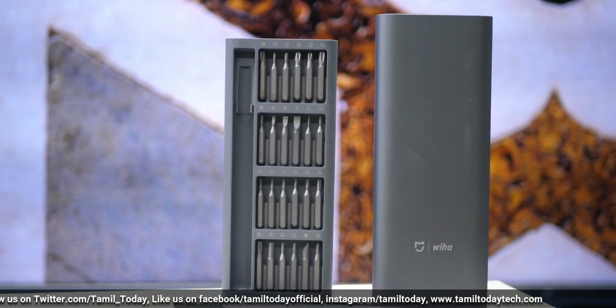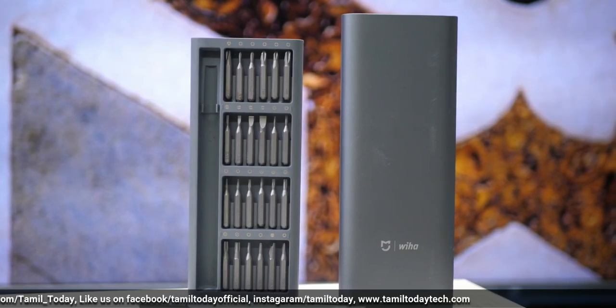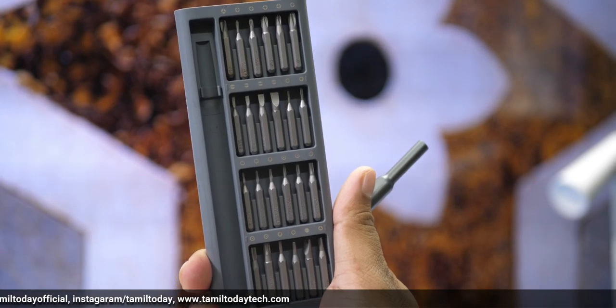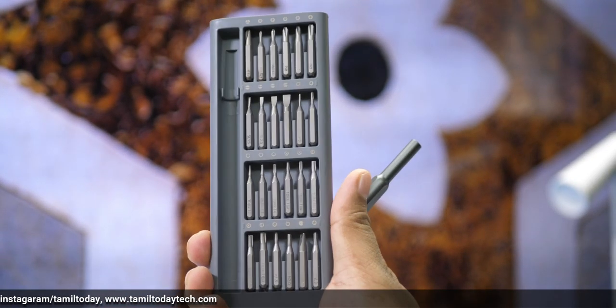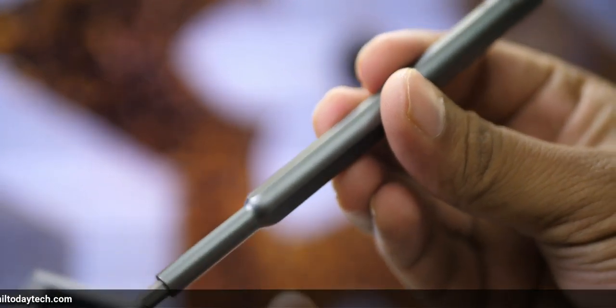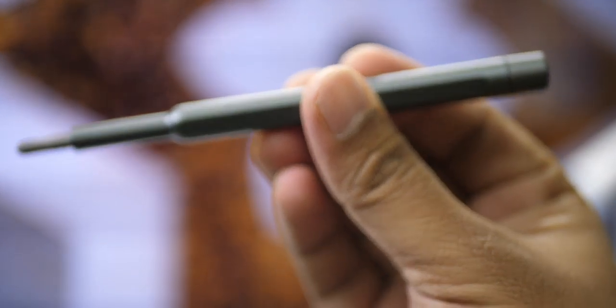If you need a multi-purpose precision screwdriver set, you can use the Xiaomi screwdriver set. It is very good quality and magnetic. There are 24 pieces of screws packed in an aluminum box. You can use it for watches, cameras, radios, mobile phones, and laptops.